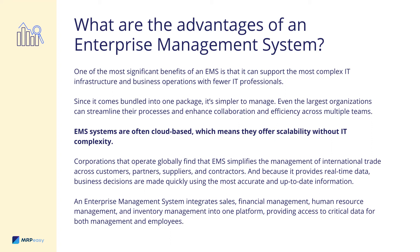Corporations that operate globally find that EMS simplifies the management of international trade across customers, partners, suppliers, and contractors. And because it provides real-time data, business decisions are made quickly using the most accurate and up-to-date information. An enterprise management system integrates sales, financial management, human resource management, and inventory management into one platform, providing access to critical data for both management and employees.